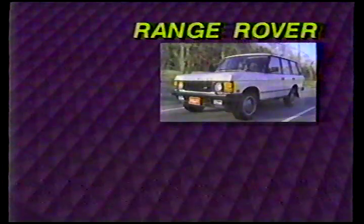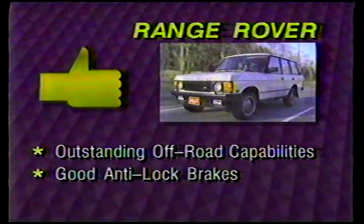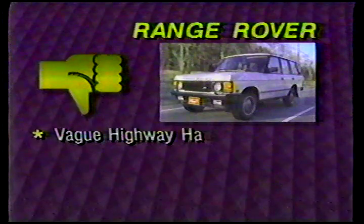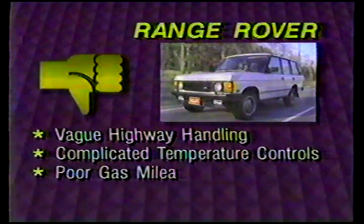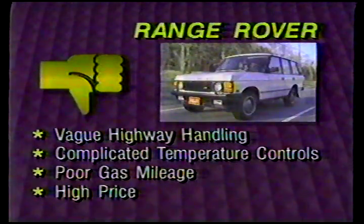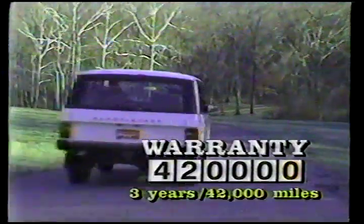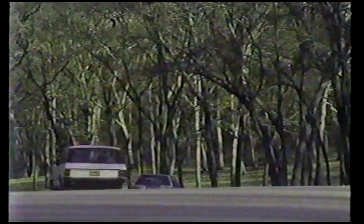The Range Rover gets my thumbs up for its outstanding off-road capabilities, anti-lock braking system, and interior appointments. It gets thumbs down for its vague handling on the highway, overly complicated heating and air conditioning system, poor gas mileage, and high price. Overall, the Range Rover has a lot to offer, including a three-year, 42,000-mile full vehicle warranty. But for $42,400, you can buy two Ford Explorers and still have enough change left to pay for a vacation. That seems like a better deal to me.